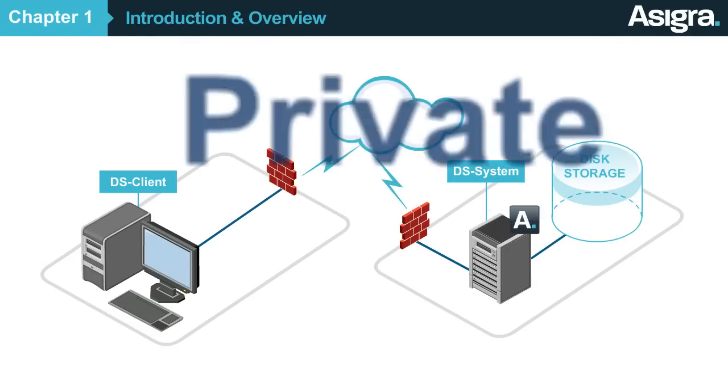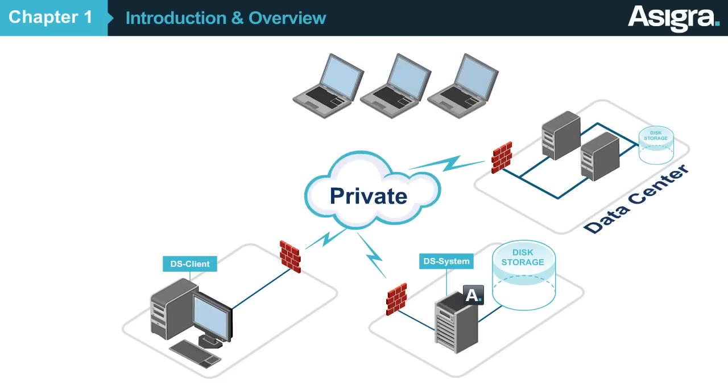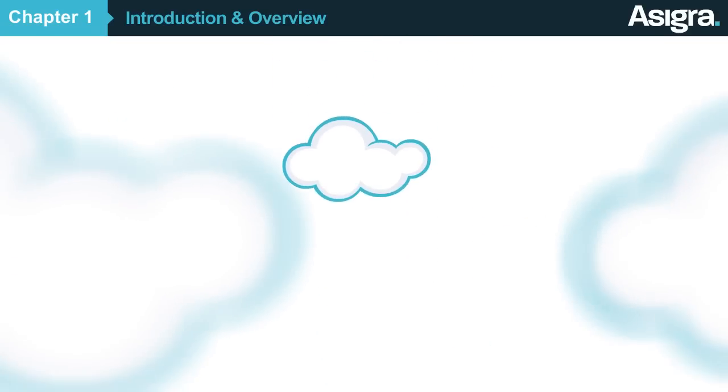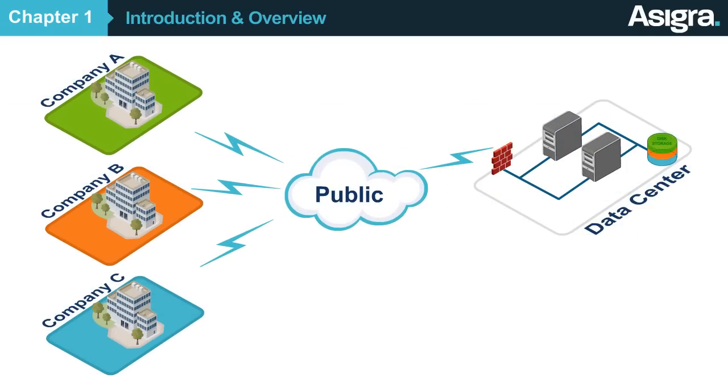Asigra can be run in a company's private cloud to protect everything from mobile devices and laptops to remote offices to entire data centers. Or it can be delivered as a hosted solution in a public cloud, where each company has its own secure part of the system to which they backup their data.